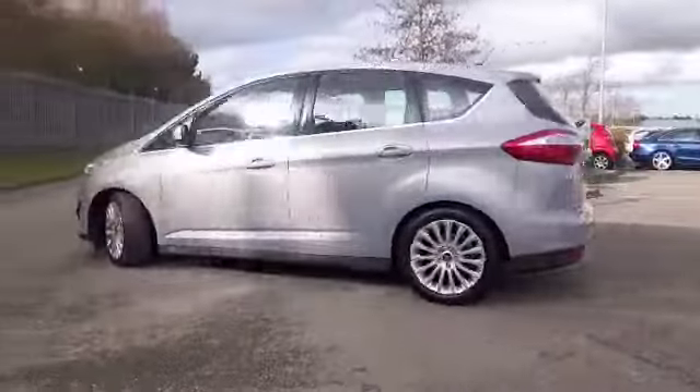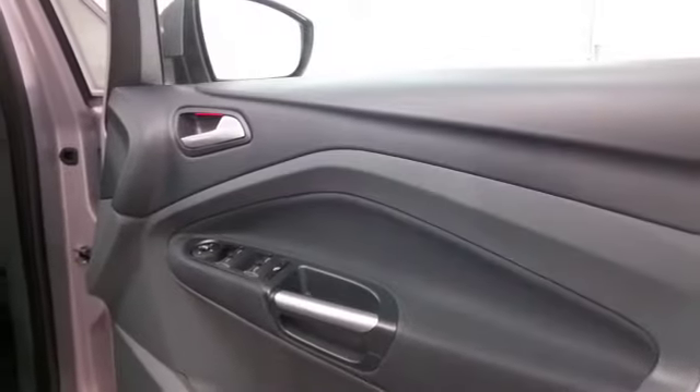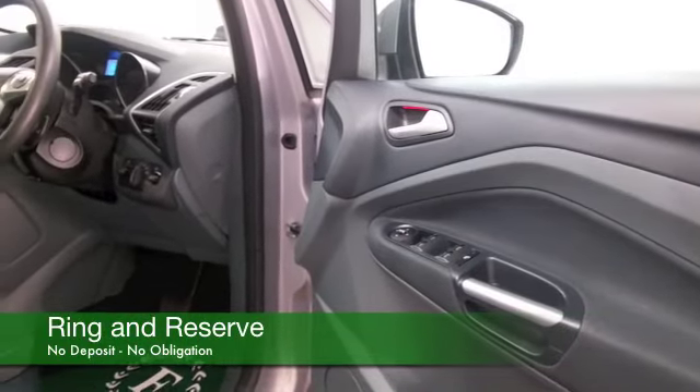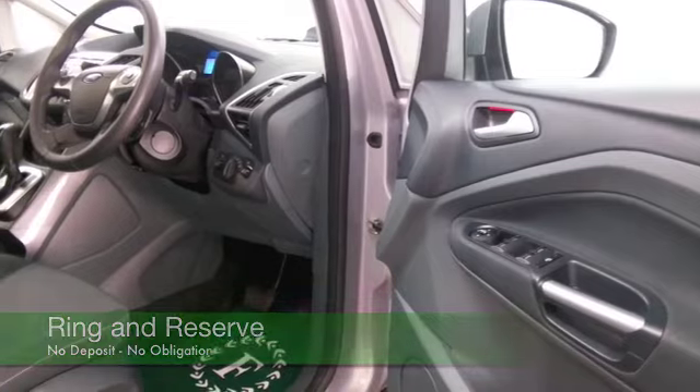This comes from 2012 and it's covered about 14,500 miles, just a tad over. There's not too many. And a full service history, so this is all good news.